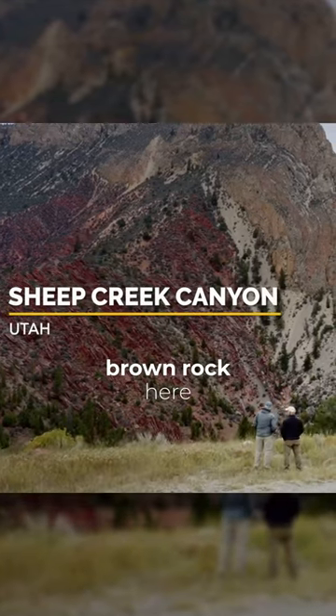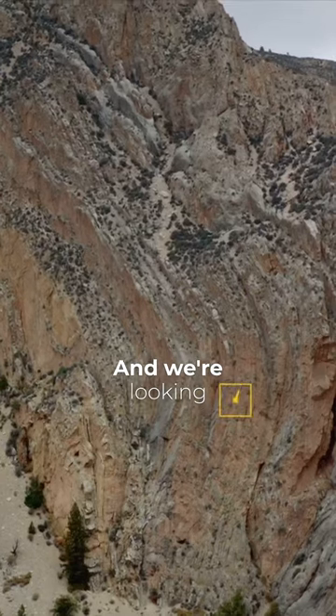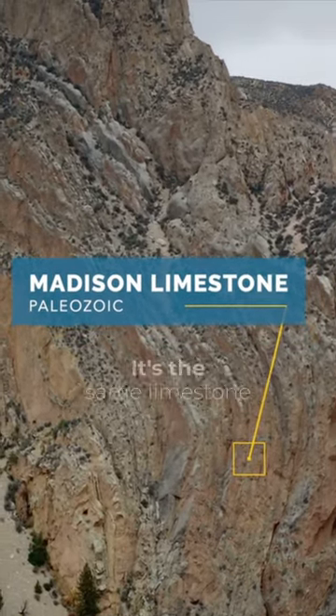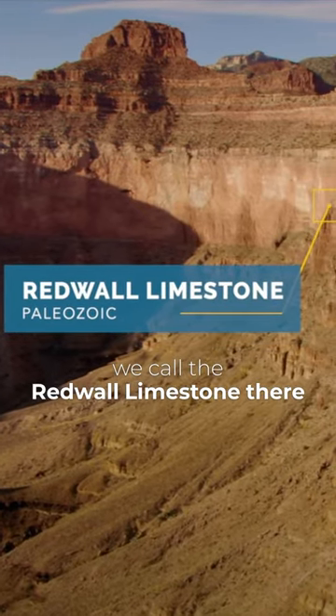We're looking at the brown rock here, which is the core of the Uinta Mountains. And we're looking at the tan rock up there, which is the Madison limestone. It's the same limestone that we see in Grand Canyon that we call the Redwall limestone there.